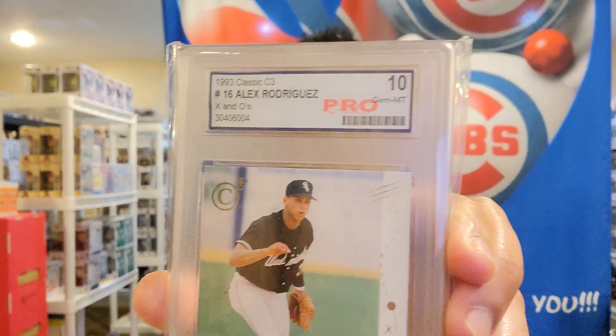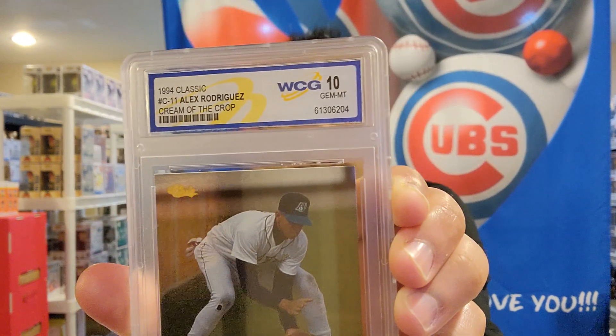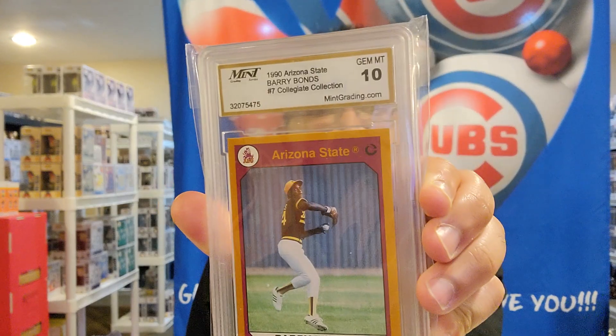It's a 1993 Classic C3 Alex Rodriguez, gem mint 10. As we know, these are the cards not to buy, even though people are sending their cards to them. This is a 1994 Classic C11 Alex Rodriguez, once again WCG 10. We also have a Mint Grading Services card — that's another cheap grading company. This is a 1990 Arizona State Barry Bonds number 7 collegiate. These cards are probably worth maybe five dollars each, to be honest.